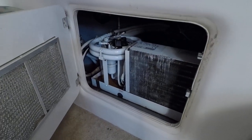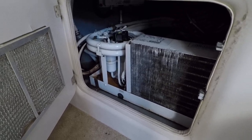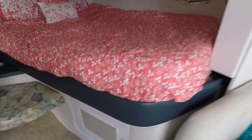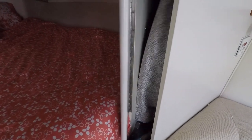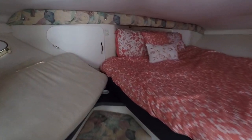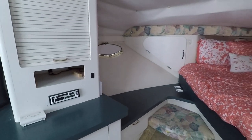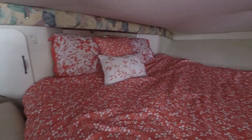Underneath the V-berth you've got a CruiseAir 12,000 BTU marine air and heat unit — reverse cycle, so it makes both cool and warm air. There's a privacy curtain built in that slides out to cover the entire entryway to the V-berth. There's also the dinette filler cushion stored here, and some nice integrated windows built in as well.